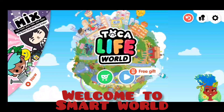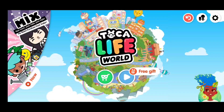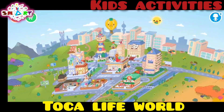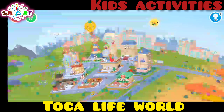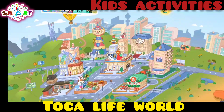Welcome to Smart World, guys! Today we're going to have fun in Tokaboko World Life World. Let's start — let's see what we got. We're going to play something new today, so let's play the shop.